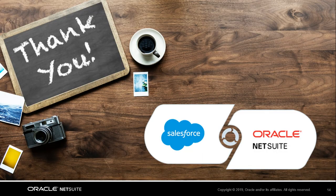That wraps up our demonstration. Thank you for joining. If you have further questions, please reach out to your NetSuite sales representative.